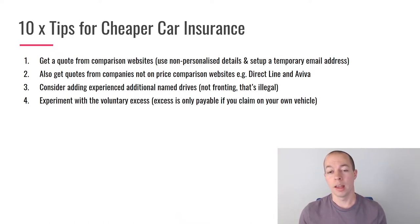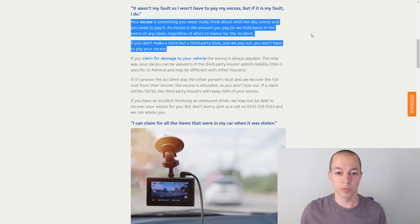Something not many people know: if you have a claim but don't claim on your own vehicle, you don't have to pay the excess. I had an accident years ago where the other party claimed but I didn't — I got my car repaired locally for around £150, the other person claimed about £7,000 through insurance, and I never had to pay the excess. Admiral's website confirms this isn't a fluke: 'If you don't make a claim but a third party does and we pay out, you don't have to pay your excess.' So if you have a low-value car and never intend to claim, it may be worth pushing that excess right up.